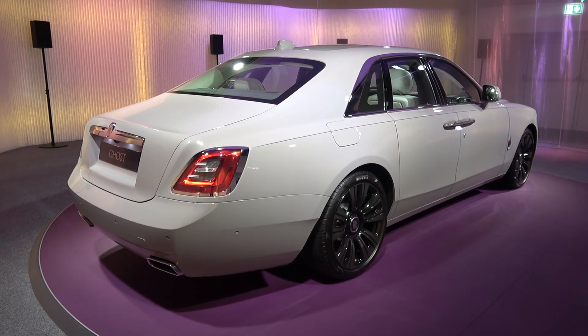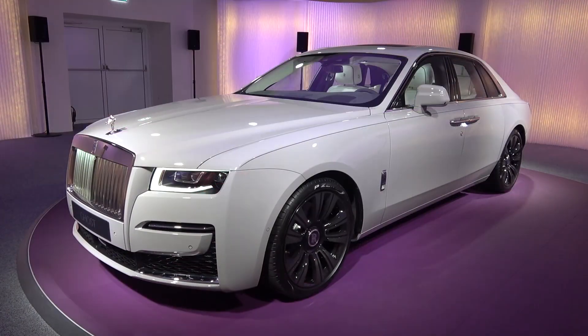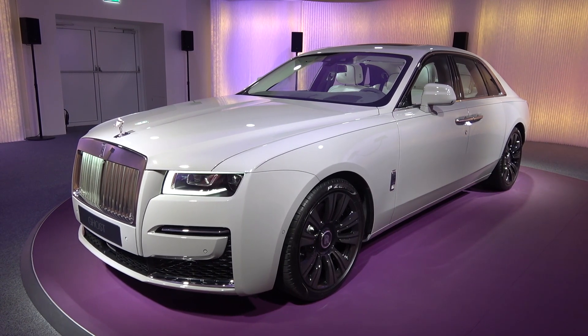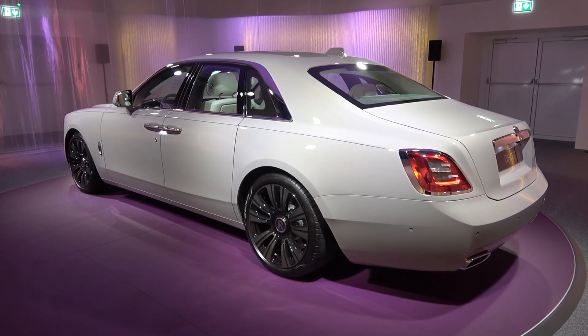Moving to present day, the 2021 Ghost is hailed as the most advanced Rolls-Royce ever, and I will explore why throughout this video as we move from one element to another in-depth. I will also be making comparisons to its predecessors throughout the video to show changes and enable some form of context.